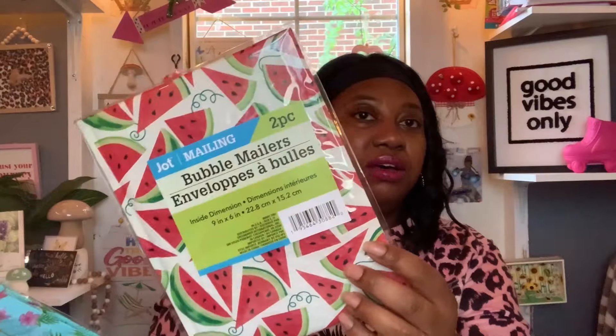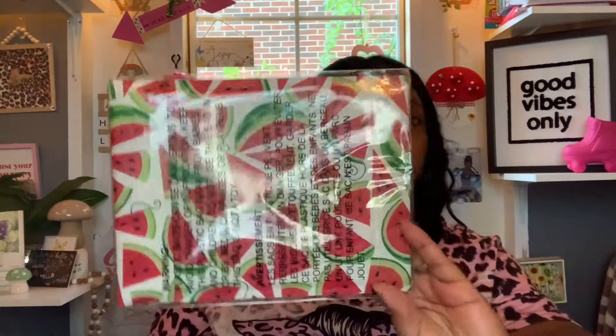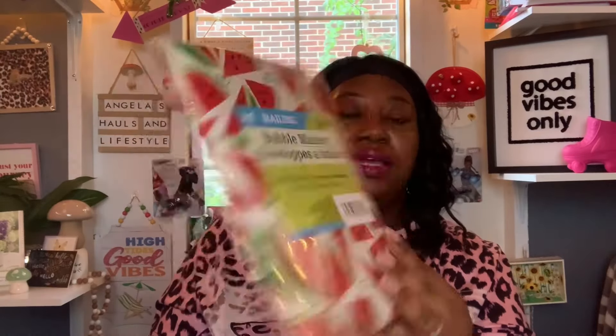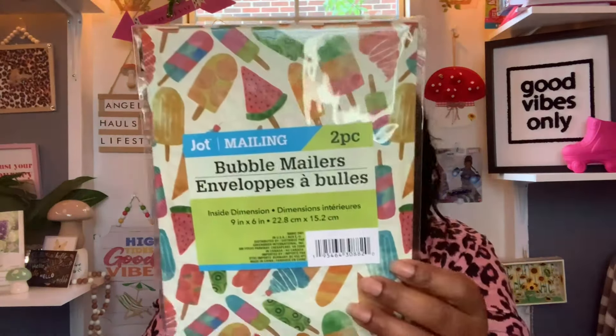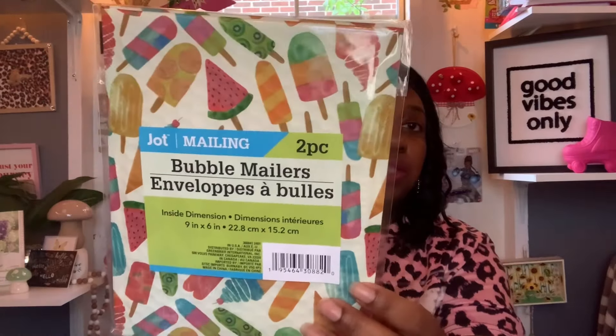My local Dollar Tree never got these in until today — these are made by JOT. You get a two-piece bubble mailer set, nine inch by six inch, perfect size for sending small happy mail or friend mail packages. I've been looking for these for a while. I got the watermelon design — perfect for summertime — and then the ice cream pops and the flamingo design.